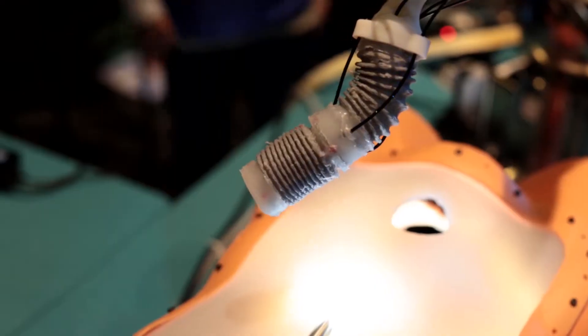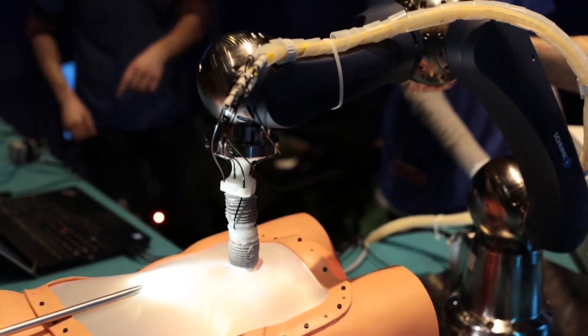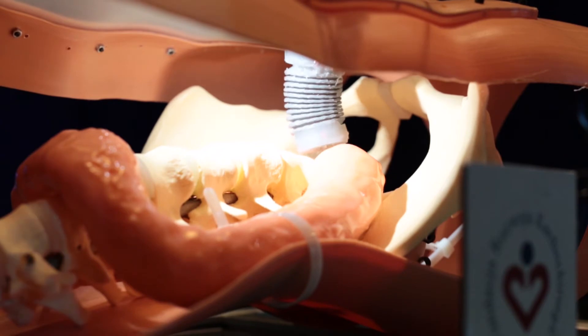We have developed a soft robot, and hopefully one day it can be used for minimally invasive surgery. It's very dexterous. It can move very nicely into different directions. This project is very much inspired by biology, so we take the octopus as a role model for the work we're doing here.